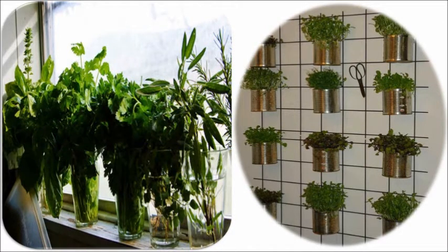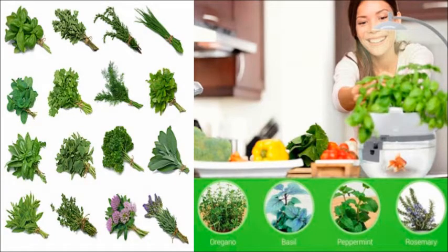Creating an indoor herb garden is something you should try. You don't need to use soil and worry about soil amendments. Moreover, using fresh herbs will make your dishes more nutritious and tastier.